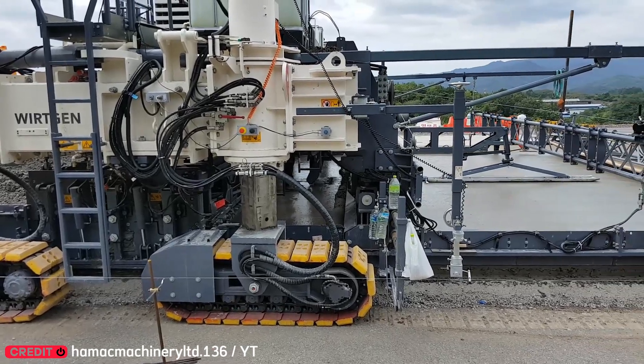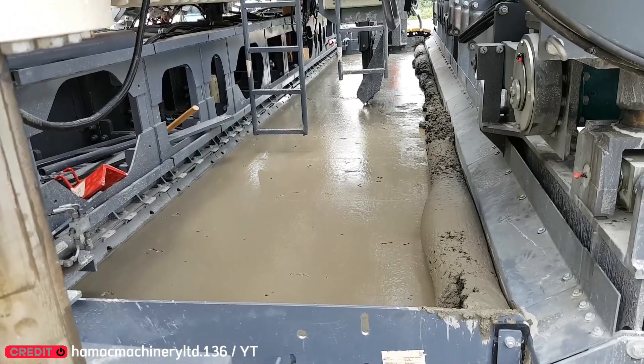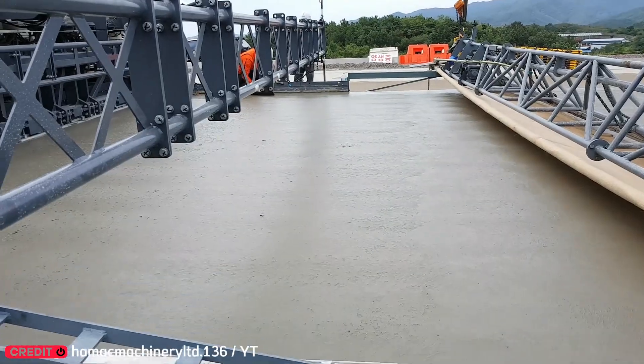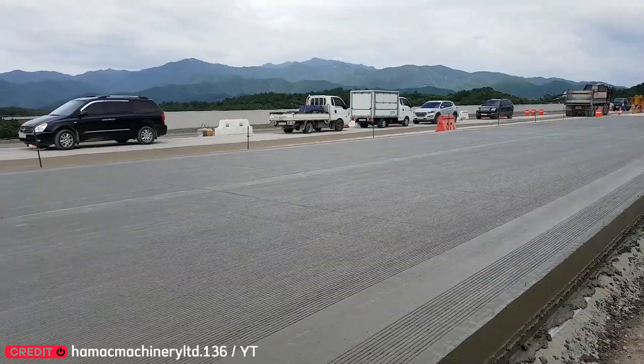Paving huge highways used to need an entire factory. Not anymore. This mobile asphalt paver mixes and spreads cement all on its own. Operators just sit back and supervise with a coffee in hand.